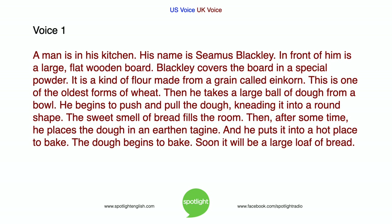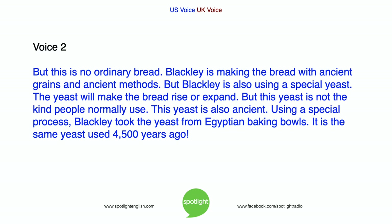Then, after some time, he places the dough in an earthen tagine and puts it into a hot place to bake. The dough begins to bake. Soon it will be a large loaf of bread. But this is no ordinary bread. Blackley is making the bread with ancient grains and ancient methods.